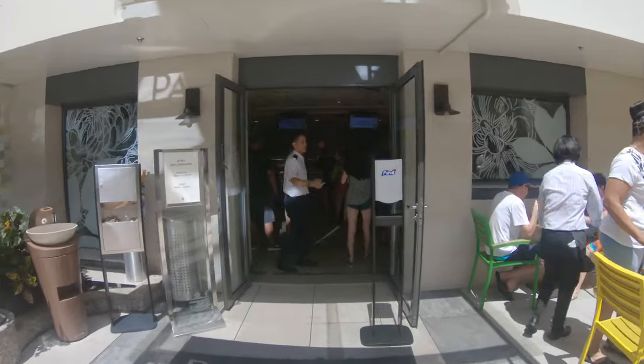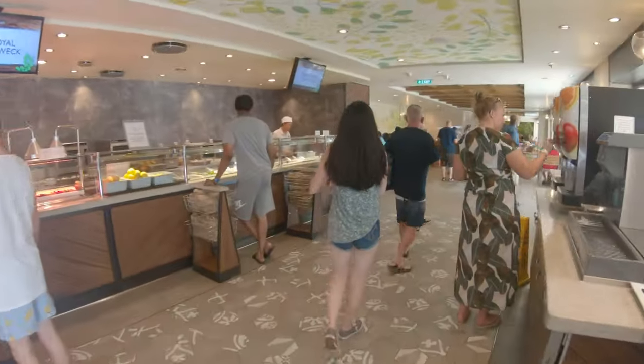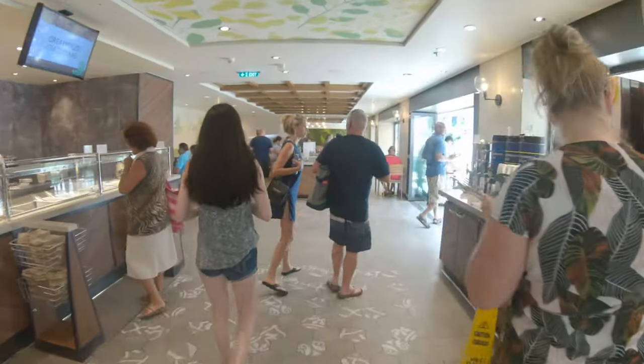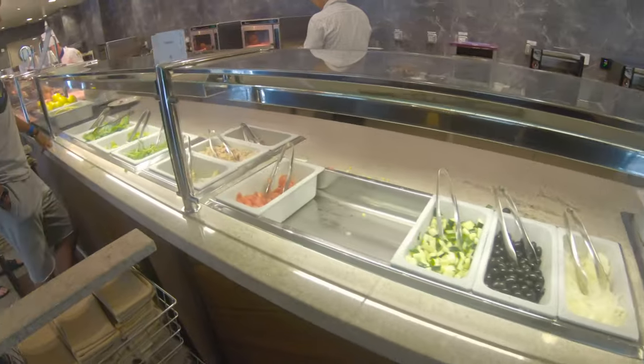They also have Park Cafe, which I always enjoy on Oasis class ships. On Symphony, the salad selection was much more diverse than other Oasis class ships I've seen. They also have bagels and sandwiches for breakfast. I really love Park Cafe, and particularly liked it on Symphony because it never seemed crowded — a great way to have a nice quiet breakfast on a sea day without dealing with the chaos of the buffet.